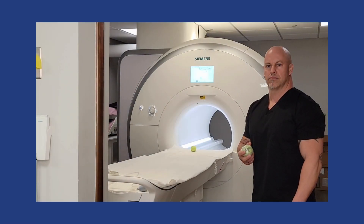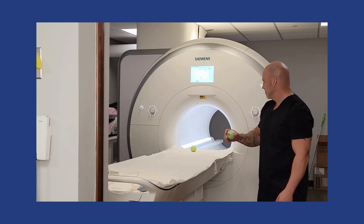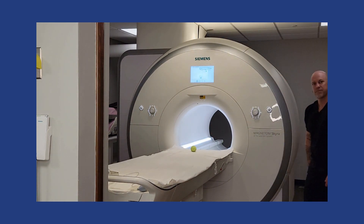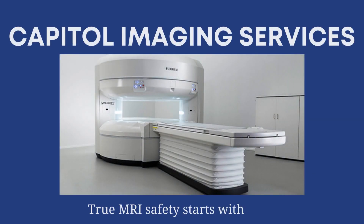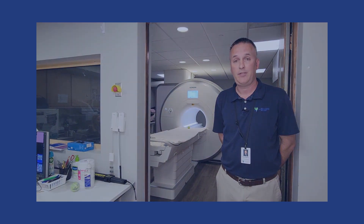For our next demonstration, we took a tennis ball and put metal inside of it. There's also a tennis ball on the table that does not have metal. Pay attention. After this demonstration, I hope you all understand the importance of MRI safety.